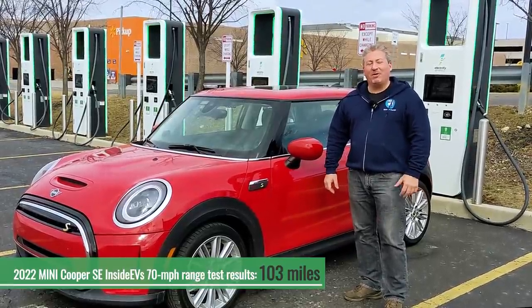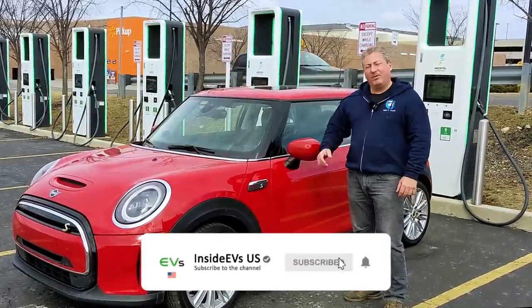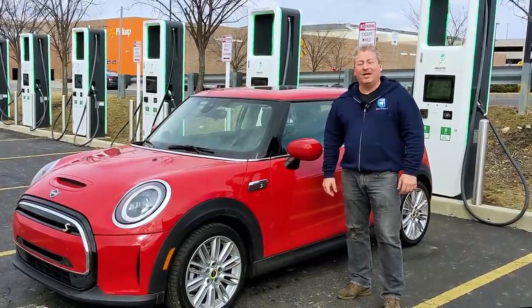If you like what we're doing here on the Inside EVs YouTube channel, please give us a like, click that subscribe button, ring the notification bell — all that good stuff — so you don't miss any upcoming electric vehicle content. Thanks for watching.